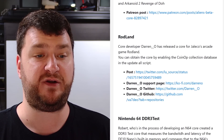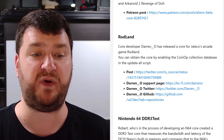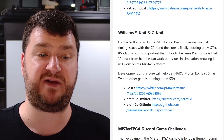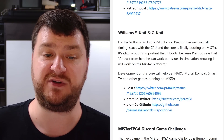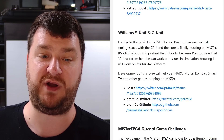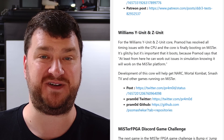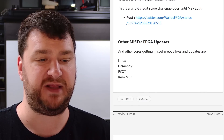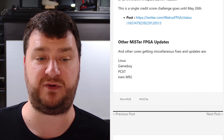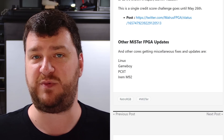Darren O has released a core for Jaleco's arcade game Rodland — to obtain it, just enable the coin-op collection database in the update-all script. For the Williams Y Unit and Z Unit core, Premod has resolved all timing issues with the CPU and the core is finally booting on MiSTer — it's glitchy, but it actually boots, which means Premod can work out issues in simulation. That means games like Mortal Kombat might be coming to the MiSTer at some point. There are also updates for Linux, Game Boy, PCXT, and the IREM M92 core. Please check out Lou's video for all the details.